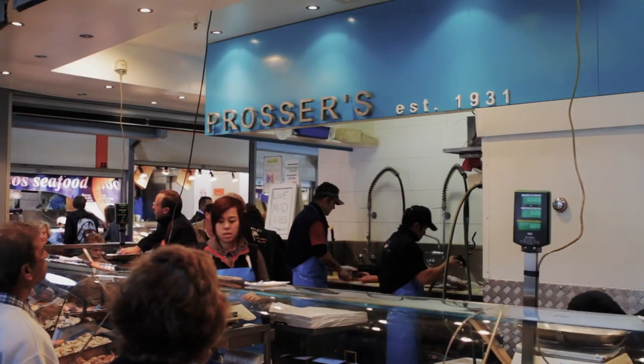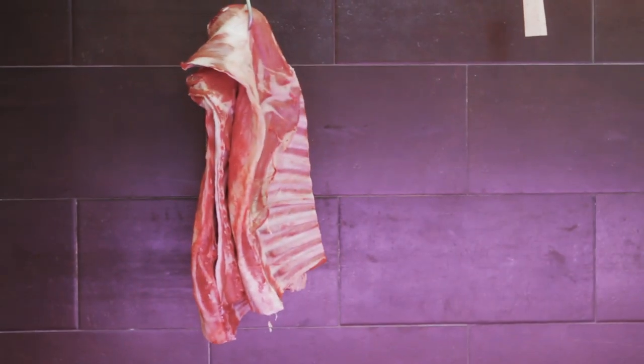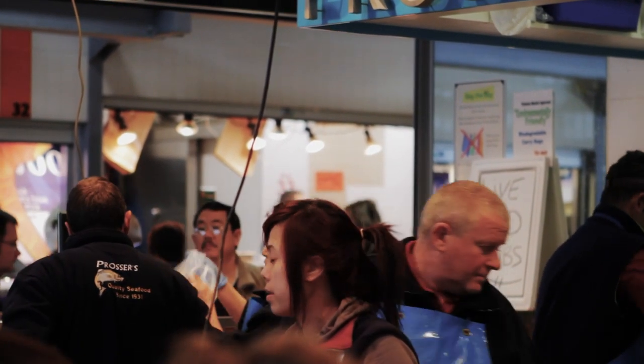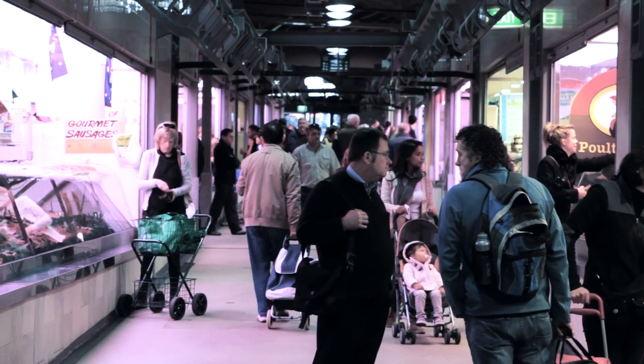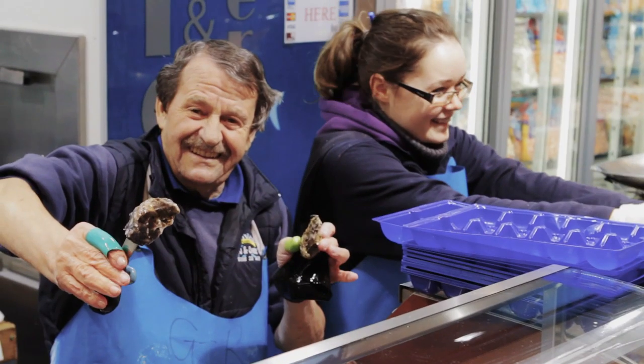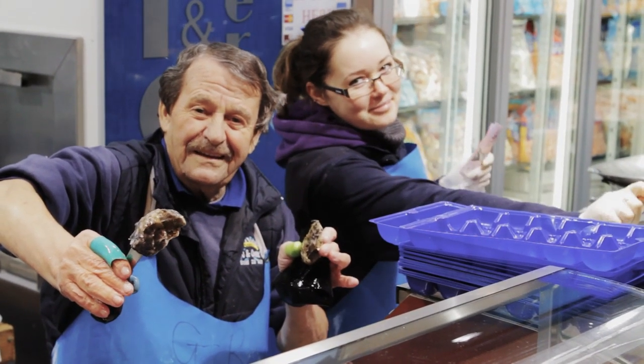Our market is very clearly divided into four sections and three of those are to do with food. The first food section I'd like to bring you to is here in our meat hall. Our meat hall was built actually in 1869, so it's the oldest building on the site. Inside the meat hall we have 20 butchers, 10 fishmongers, and three poultry shops.